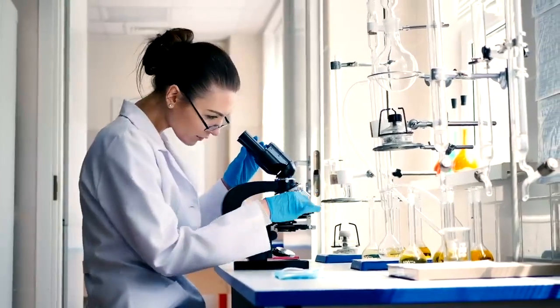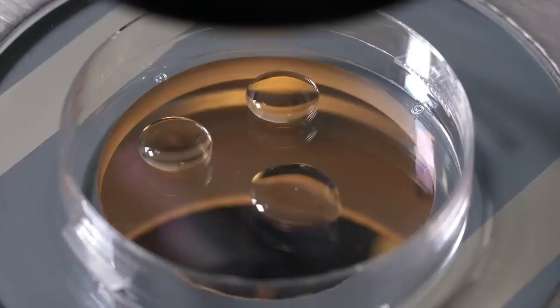Step number four: embryo culture after fertilization. The doctor examines the fertilized eggs and selects those with normal division. After three to four days, these eggs grow and convert into an embryo.